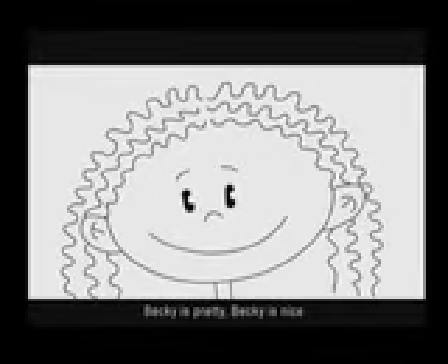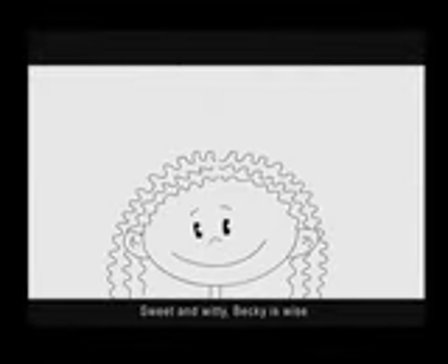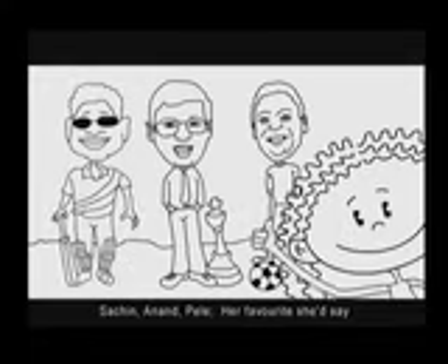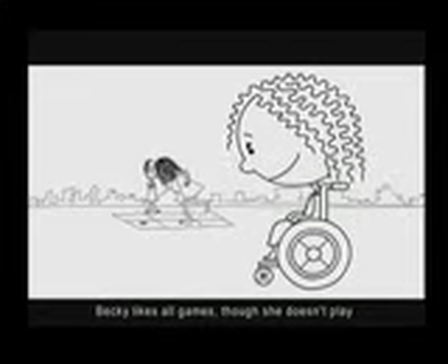Becci is pretty, Becci is nice, sweet and witty, Becci is wise. Such an Anand Pele, her favourite she'd say. Becci likes all games, though she doesn't play. School, mall, cinema, hall — little Becci likes them all, but not the pity, not the stare, nor being known by a wheelchair.